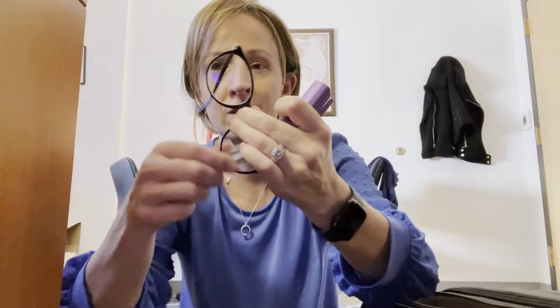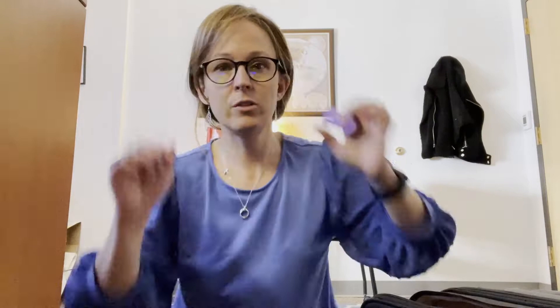I do wear glasses all the time – usually I film without them, but today it doesn't matter. I have some lipstick, and that's all that's in this pencil case right now.